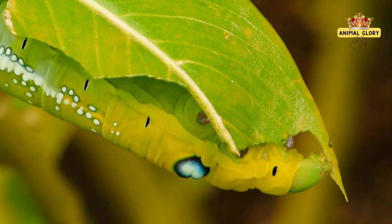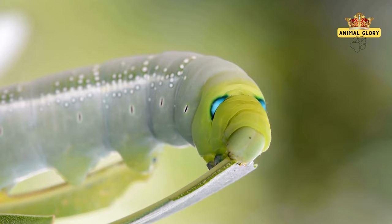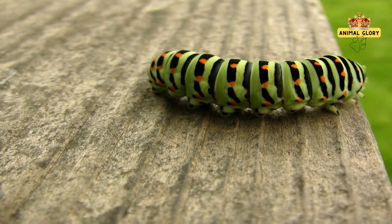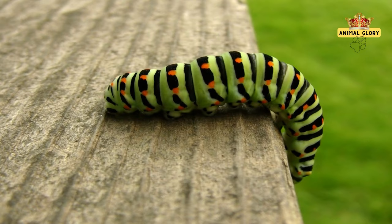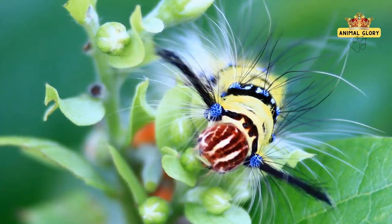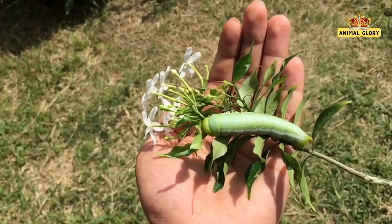A caterpillar typically goes through several stages of growth called instars before reaching its final size. The number of instars can vary among different butterfly species, but it's common for caterpillars to go through around four to six instars. The caterpillar molts its outer skin during each instar, shedding its old exoskeleton and emerging with a new, larger one, allowing it to continue feeding and growing, becoming noticeably larger and more developed with each stage.